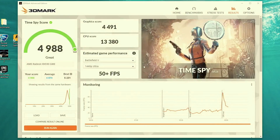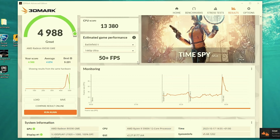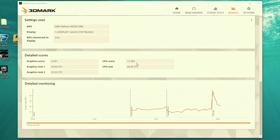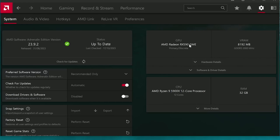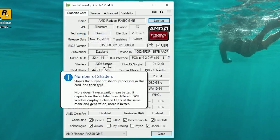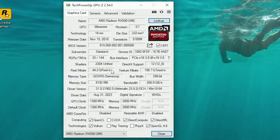In 3DMark we got a graphics score of 4491, which is pretty decent. It also gives estimated performance in games like Battlefield V at 4K ultra with 50-plus FPS. Interestingly, 3DMark correctly recognizes the graphics card as an RX 590 GME. In the AMD software it also correctly says AMD Radeon RX 590 GME, showing 2304 unified shaders — everything looks correct there, but that's based on the BIOS. The sub-vendor shows as Dataland.